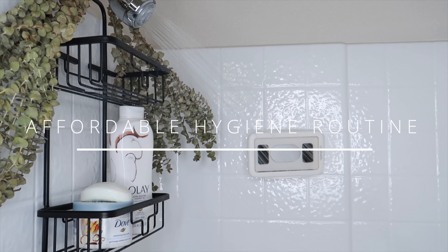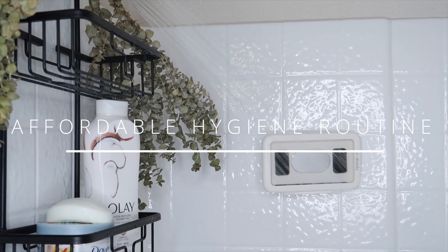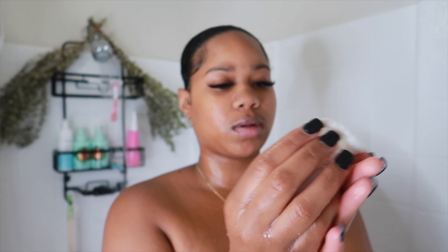In today's video, I'm going to be sharing with you guys my quick and easy affordable shower routine. I know it's not super ideal for some of us to go out and buy a ton of different products, so I'm gonna be sharing with you guys my routine that I like to do when I am on a strict budget, and you'll be able to achieve the shower routine under $30.